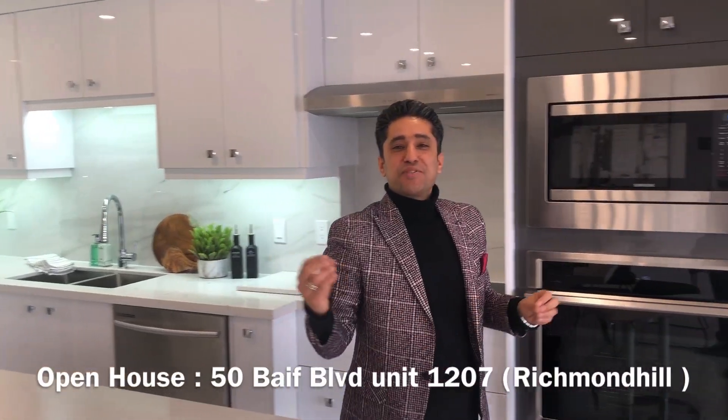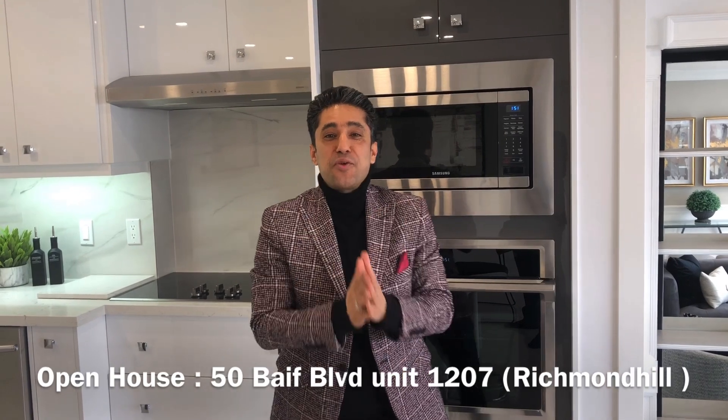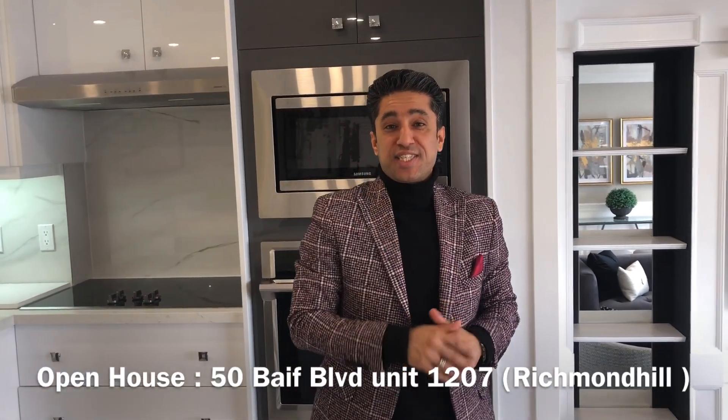Hey everyone, it's Sean Shahvari from Sutton Group Admiral. Welcome to my newest listing in Richmond Hill, 50 Baif Boulevard, Unit 1207.